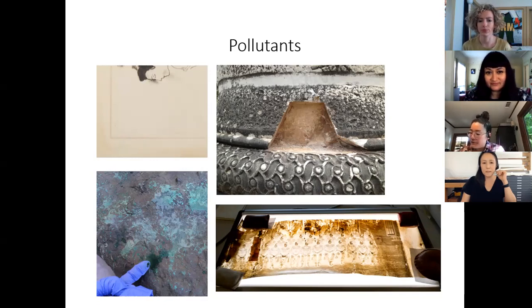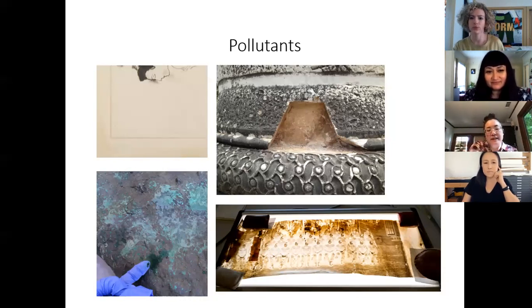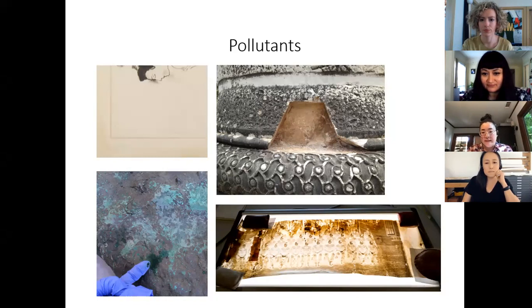In addition to pollutants from the environment and from the object itself, you can have pollutants coming from the immediate environment — for example, from improper storage or display. One example is matt burn, which we'll come back to, where the immediate housing surrounding the object is creating the pollutant and damaging the work. On the slide, the bottom right shows nitrocellulose as a self-exacerbating inherent vice. On the left is the base of a bronze sculpture where the pollutant was a spilled soda.